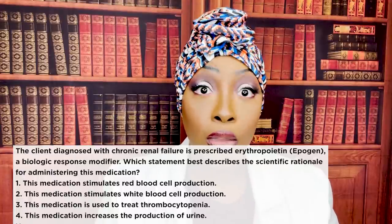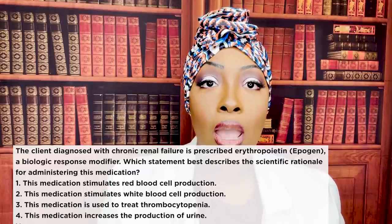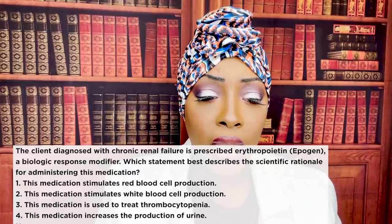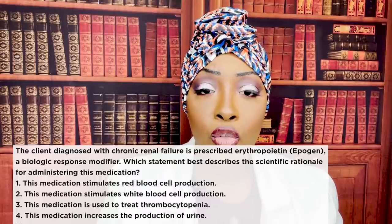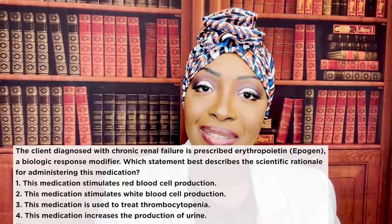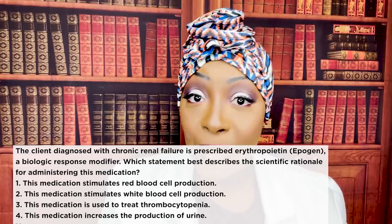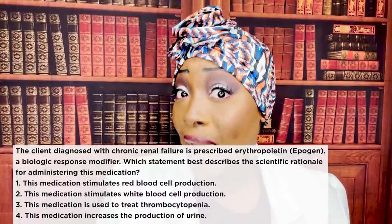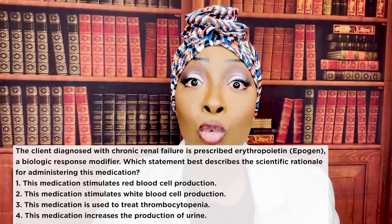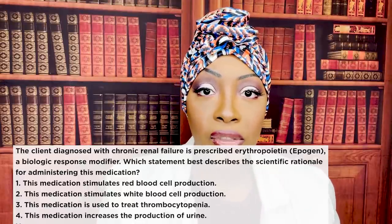Let's look at the wrong choices. Two — stimulates WBC production. No, that's Neupogen, not Epogen. Three — used to treat thrombocytopenia. You're thinking about Neumega; Neumega is what treats thrombocytopenia. Four — increases the production of urine. There is no medication that increases the production of urine. Diuretics increase the excretion of urine — they help you get rid of urine already formed — but no medication makes you form more urine. The correct answer is number one.